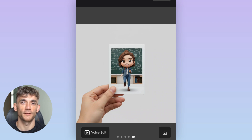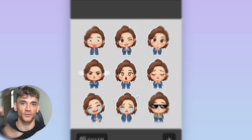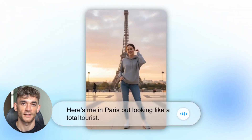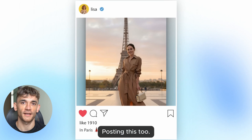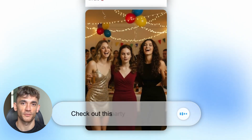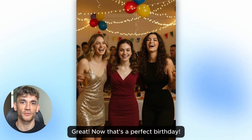I want to address some common concerns people have about AI-generated images. First, authenticity — people worry that AI images look fake or artificial. This was true for early AI tools, but not anymore. Current AI generates images that are indistinguishable from professional photography. Another concern is whether this replaces human photographers. It doesn't replace them, it complements them. For basic commercial photography, AI is often better and faster. For artistic work and complex shoots, human photographers are still needed. The smart approach is using AI for the routine stuff and investing in human photographers for the special projects.